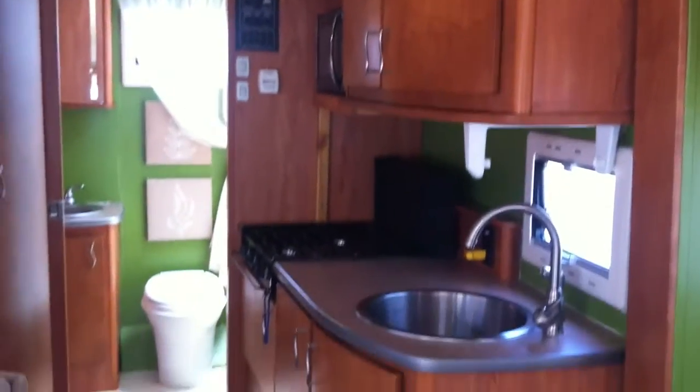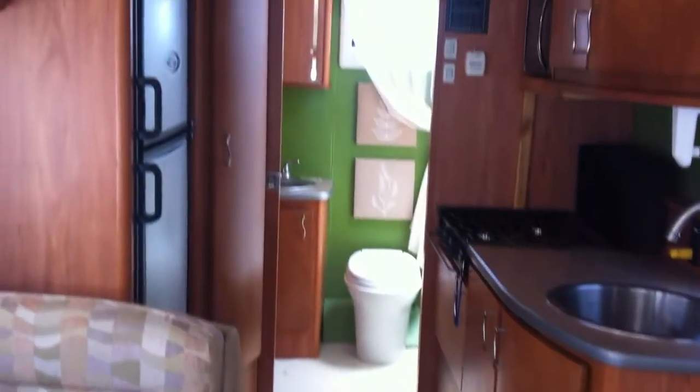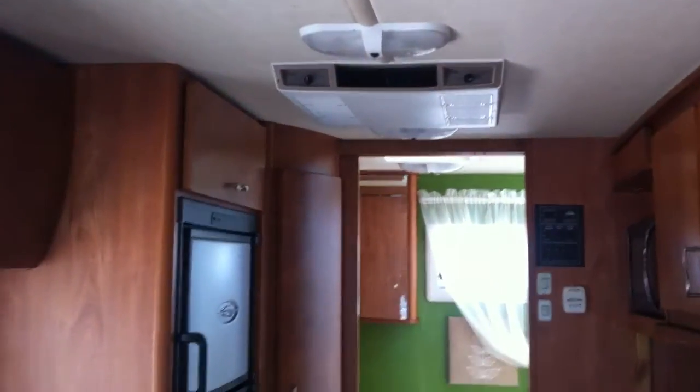There's the large, pretty curved cabinetry. There's the galley kitchen with really huge storage cabinets. The rear bathroom. AC.